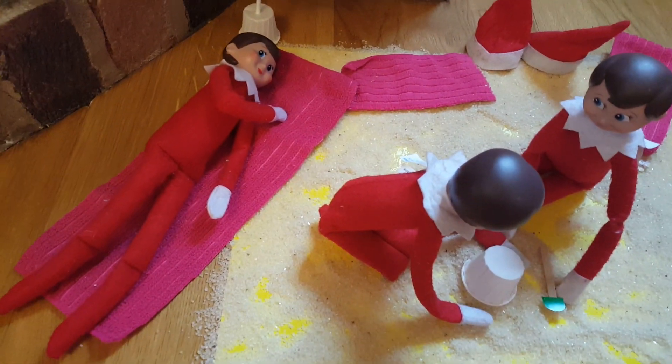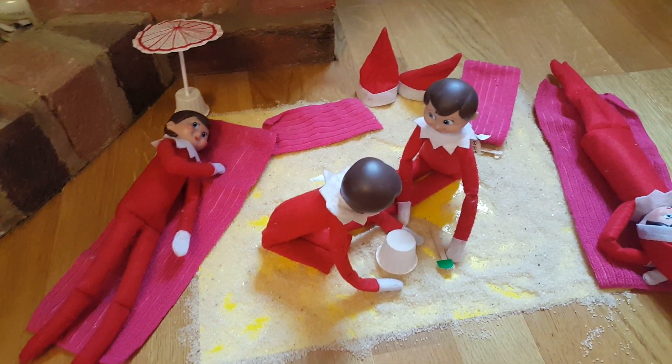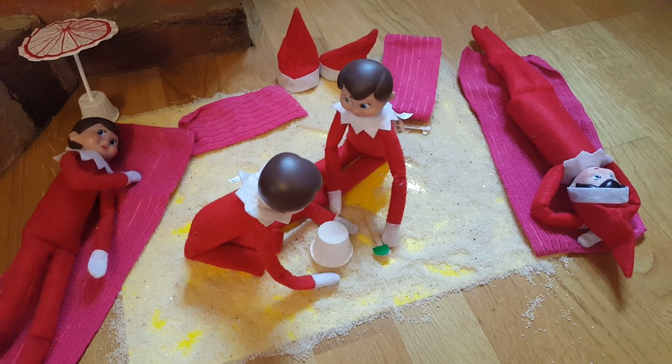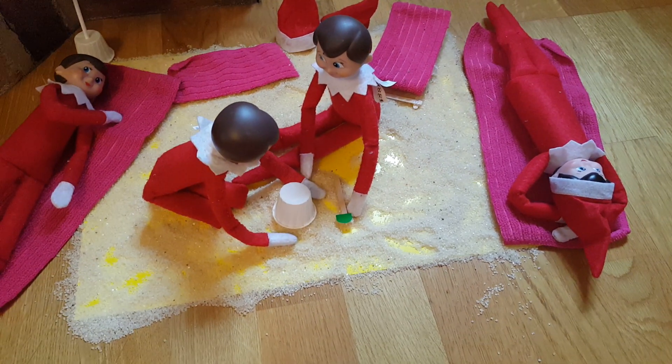So here we have Flurry and she's turned onto her side — I think she's trying to get an all-over tan. And we now have the new Elf Cupcake, and she's sunbathing over this side.